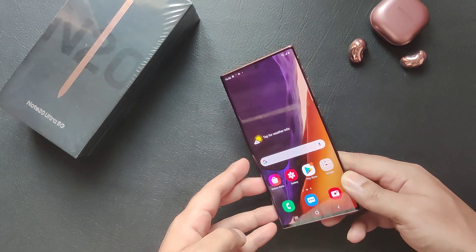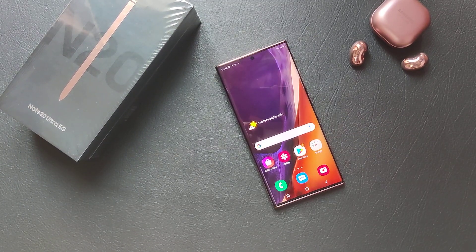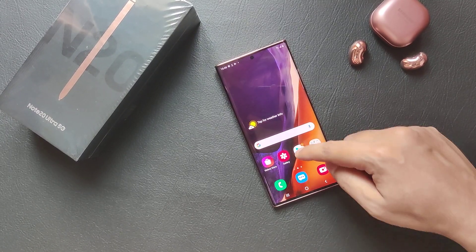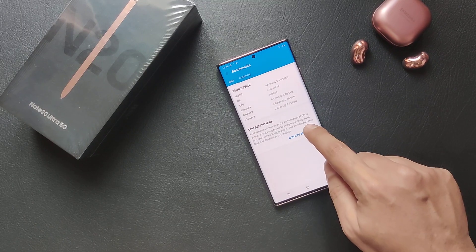To see if it can keep up with other flagship devices in the performance department, we've got this video to run Geekbench on it — and let's start.